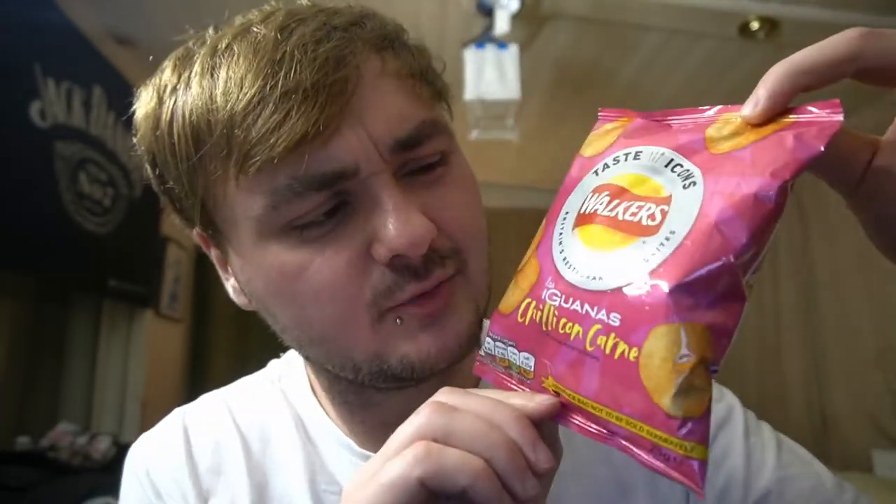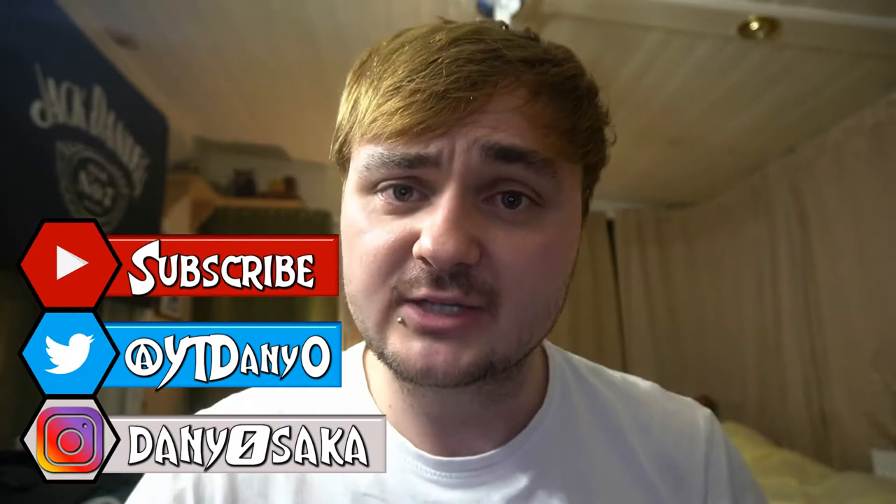Yeah, the pink packet — Chilli con Carne. Do you think it will taste nice? Maybe they'll taste delicious. I don't know about Chilli con Carne. As you guys know, I'm not really into spicy food. That's why I've got my water. But I don't think Chilli con Carne is that spicy. Anyway, before we actually smell it, taste it, try it, let's read the packaging and also how many calories it's got, because that's how many press-ups I'm going to need to do.